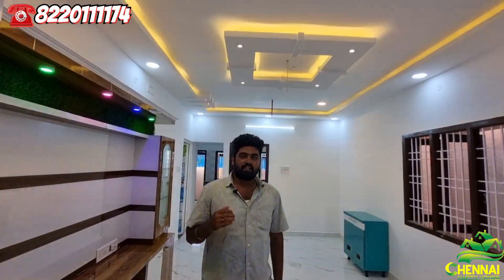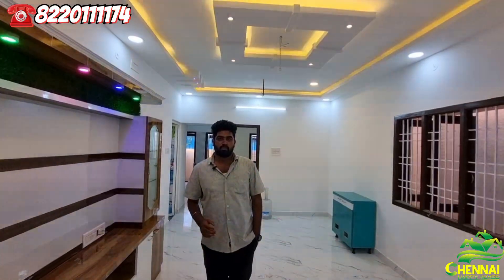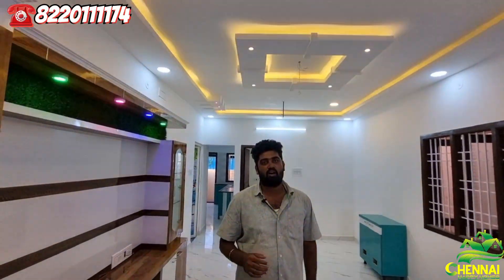If you are looking at the location, it is in the middle near a medical college, on a 100-meter road. The price is 85 lakhs. If this fits your budget, please share this video.